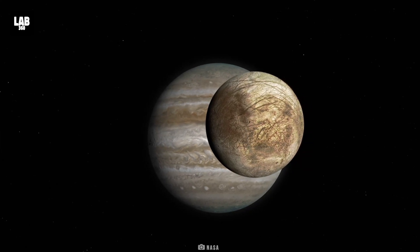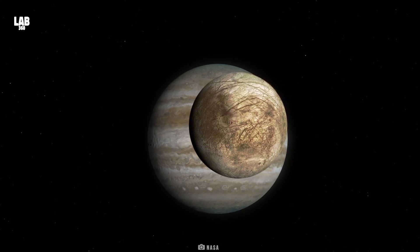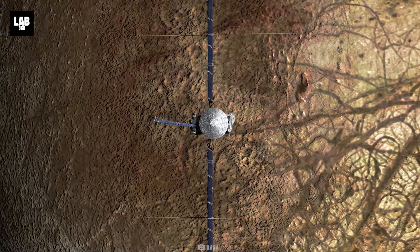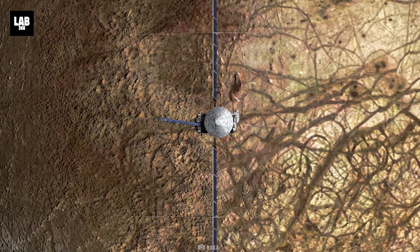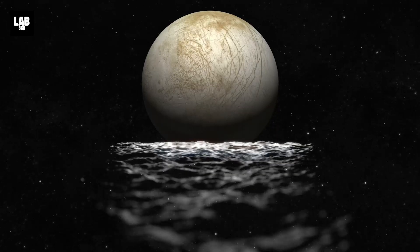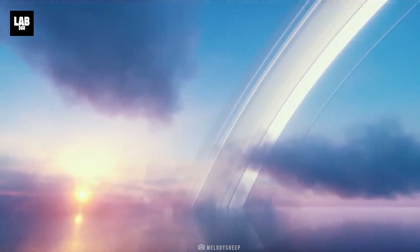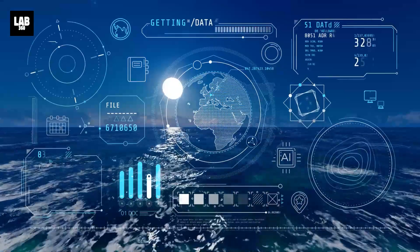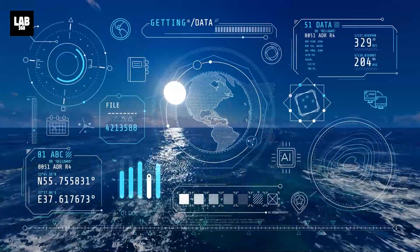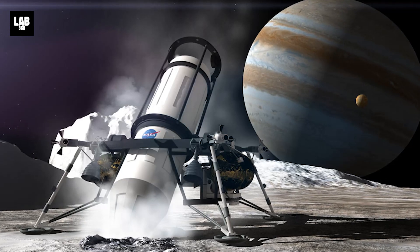In October 2024, NASA plans to launch its Europa Clipper spacecraft, which will perform dozens of close flybys of Europa to further investigate whether it could have conditions suitable for life. Scientists are discussing the extent to which Europa's ocean is connected to its surface — a question that has been a major motivator for Europa's exploration. This means we may be able to obtain fundamental information about the composition of the ocean before drilling through the ice to gain the entire picture.